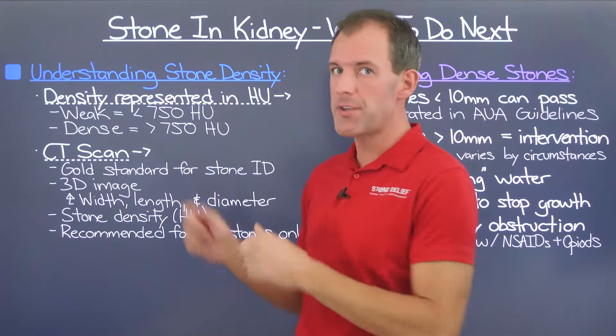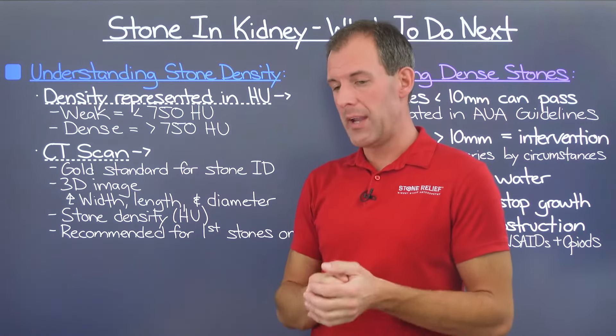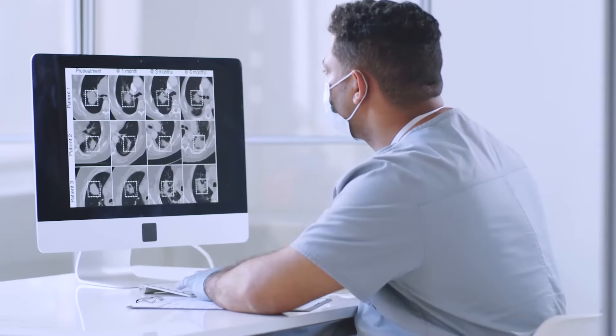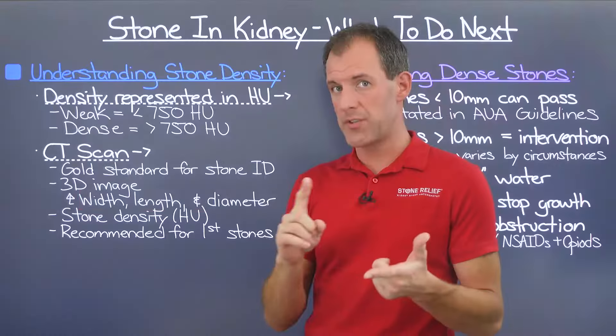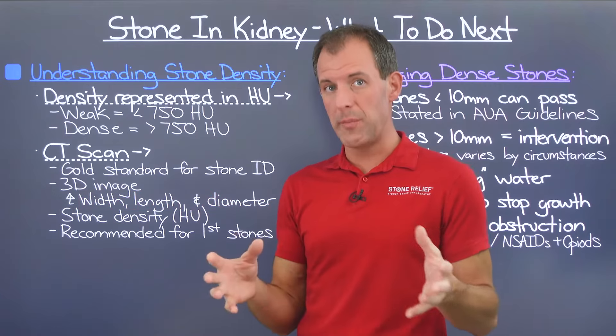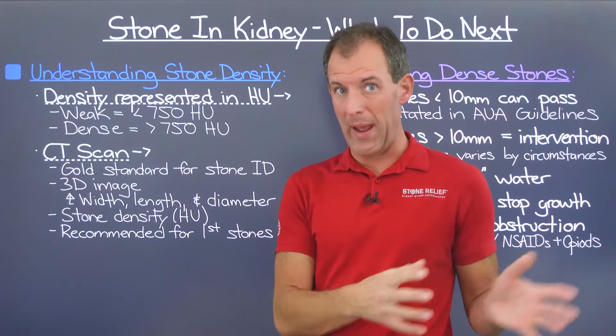CT scans are what you need to determine the density of your kidney stone, and they are the gold standard for kidney stone identification — the most powerful tool available, finding all the different stone types that exist. Some stone types are not visible on x-ray or ultrasound, so CT is the catch-all. It provides a 3D image giving us stone length, width, and most importantly, stone diameter, which determines whether a stone can pass through the urinary tract.